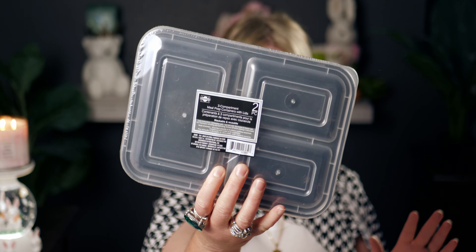I also got these three-compartment meal prep containers with lids — two per pack. They're great for leftovers or sending guests home with food. They're fairly deep, dishwasher safe on the top rack, and microwave and freezer safe. Really great value.